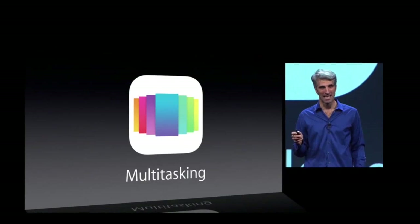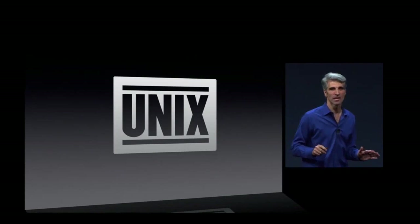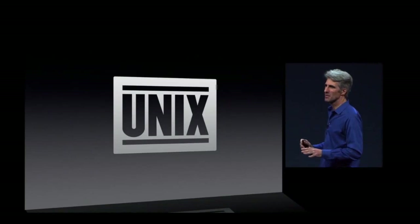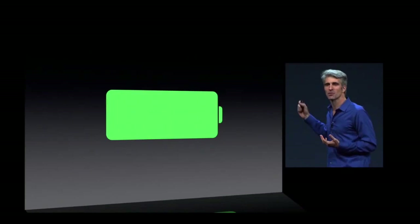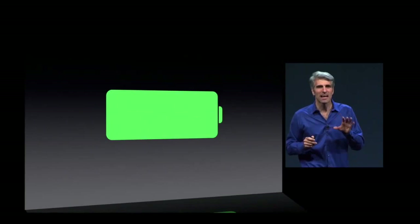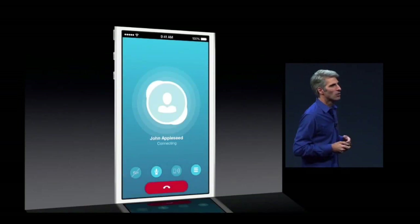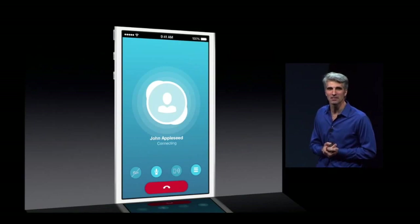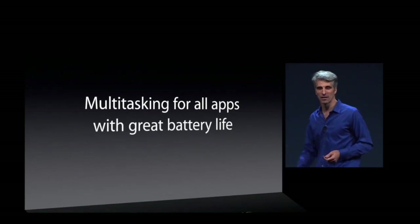Next, let's talk about multitasking. iOS 7 has always been built on the industrial-strength foundations of OS X. It's had intrinsic, powerful multitasking capabilities. But we had to be careful about how we've exposed these to applications, because we want to preserve great battery life. In iOS 4, we did add support for select kinds of applications to do multitasking — things like playing music in the background or receiving a VoIP call while your app was in the background. Well now, in iOS 7, I'm pleased to announce multitasking for all apps with great battery life.